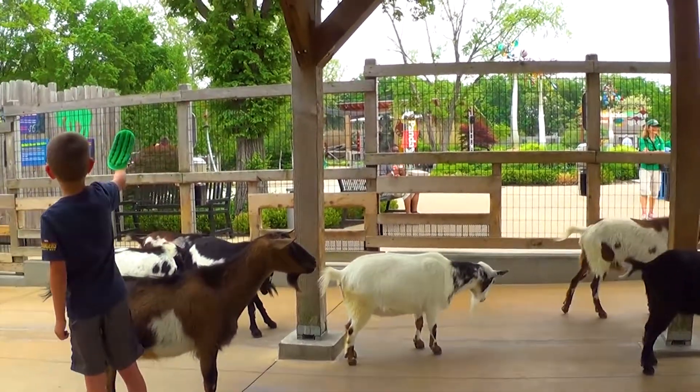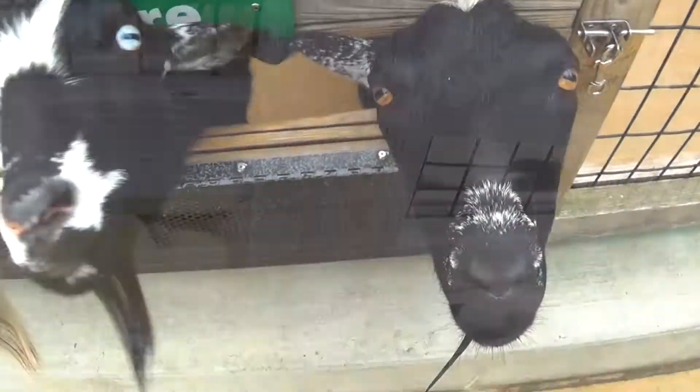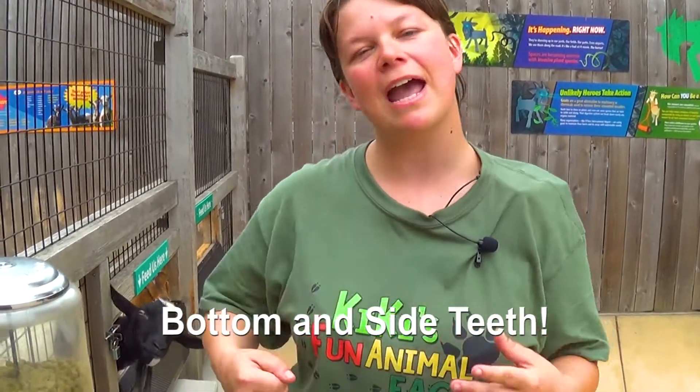Some goats are actually very useful to farmers other than as dairy and meat animals. These practical animals have helped farmers for a millennia to help get rid of blackberry, weedy undergrowth, and poison ivy — many of which other grazing animals do not want to touch. Speaking of eating, goats only have side and bottom teeth. They have a large molar on their upper jaw that is used for crushing, and they actually use their lips to bring food into their mouths.